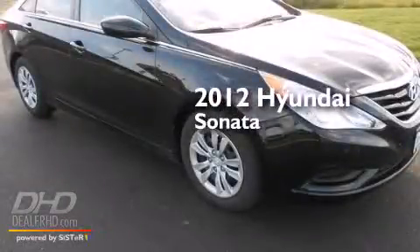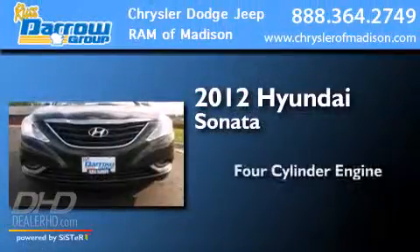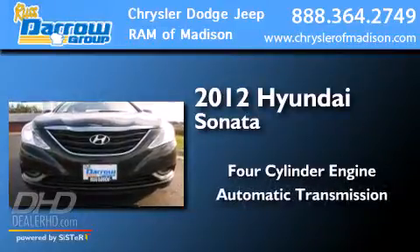This is a 2012 Hyundai Sonata. It has a four-cylinder engine and an automatic transmission.